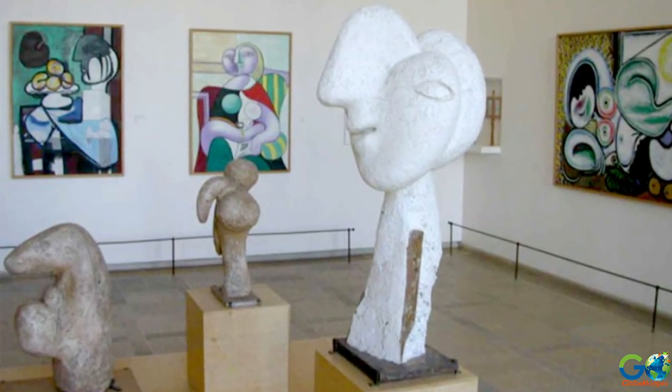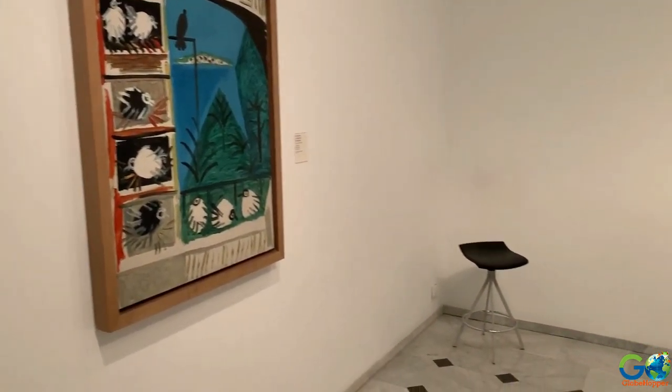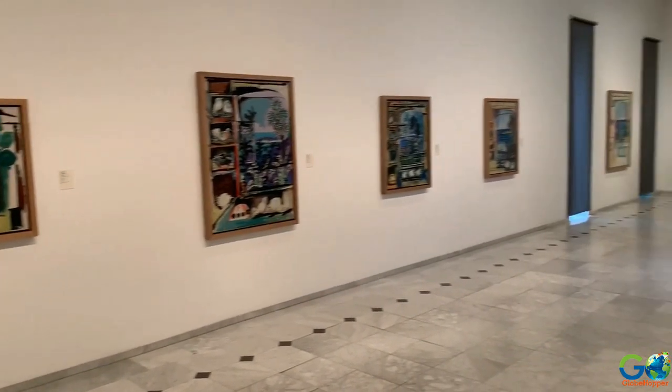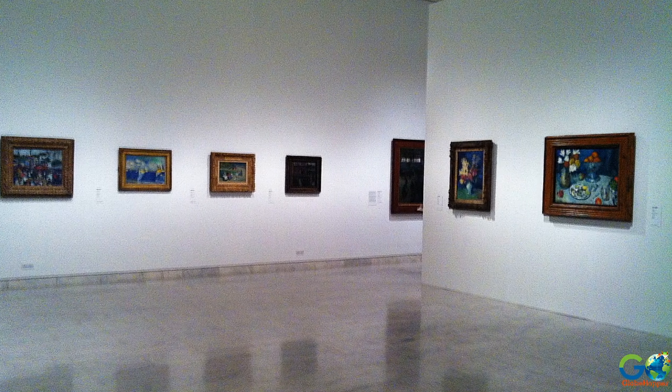In fact, the collection of earlier works contains a whopping 4,200 pieces of the artist's creations. If you are someone seriously interested in Picasso's work, expect to spend a few solid hours poring over the displays.